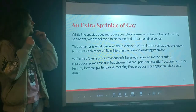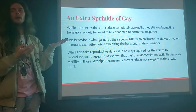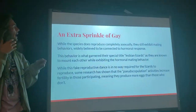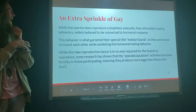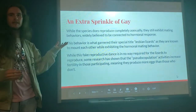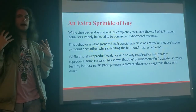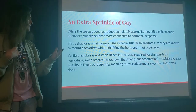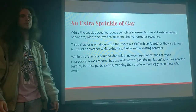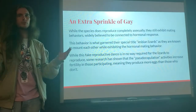Extra sprinkle of gay: despite reproducing solely asexually and having no need for any mating rituals, they go through them anyway. This behavior is what earned them the title of lesbian lizards — primarily because they mount each other when they're in the mood. This pseudo-copulation, essentially fake sex, is actually advantageous: lizards who participate in it are seen to produce more eggs and be more fertile overall than those who go at it alone.